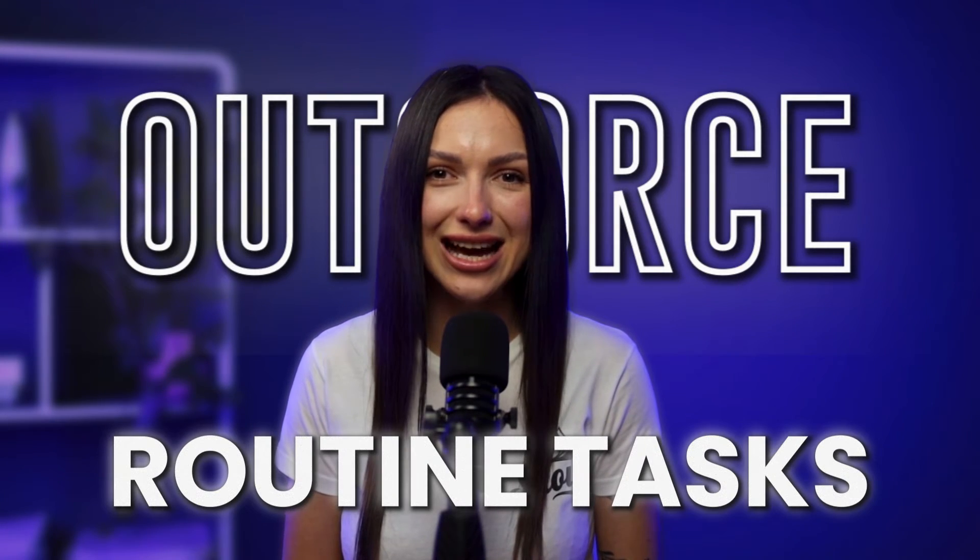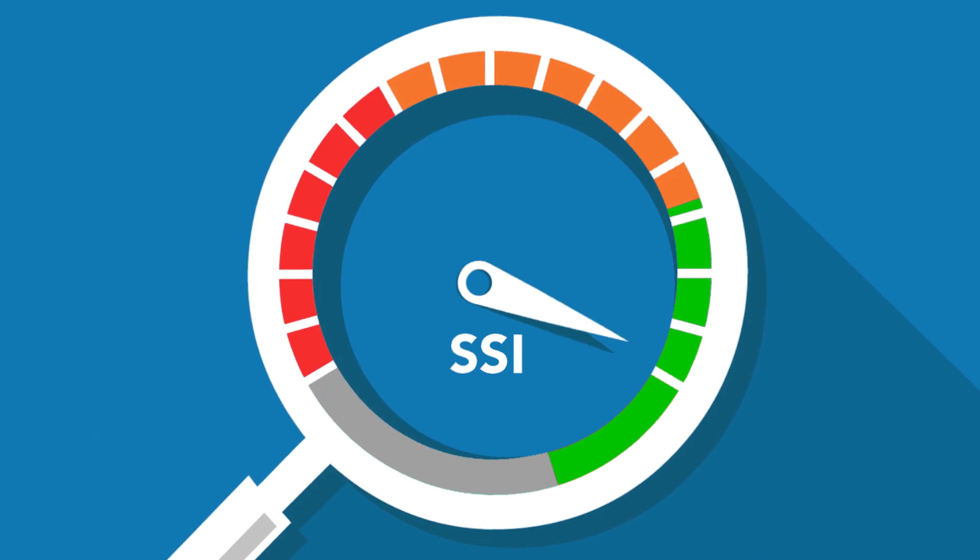Safely outsource your routine tasks to Snavio LinkedIn Automation. An encrypted connection guarantees data safety, and consistent activity on your account boosts its LinkedIn Social Selling Index. All in all, it's a must-have tool for anyone working on LinkedIn.